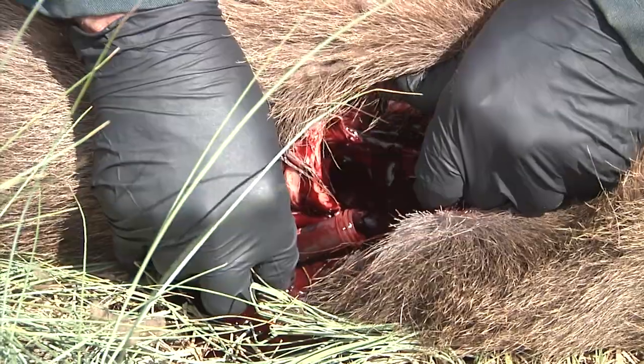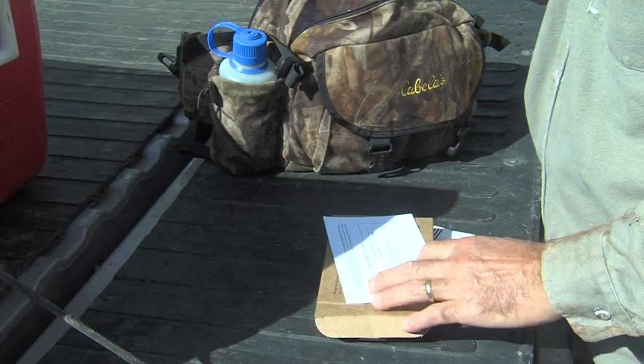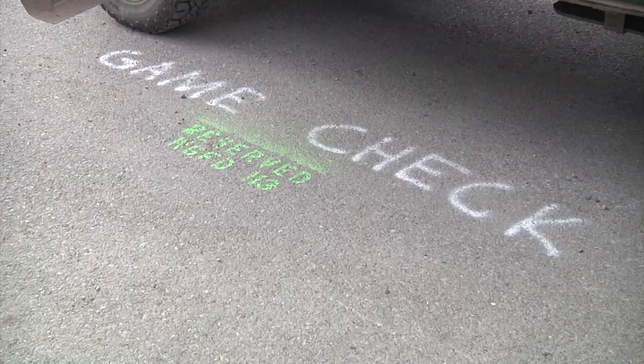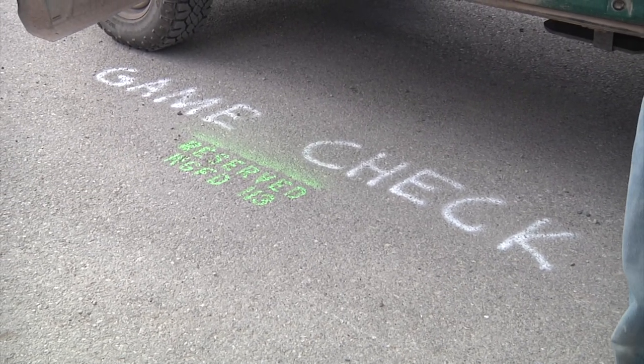Hunters should wear latex gloves, keep the sample cool in a chilled cooler, and not allow it to freeze or spoil. Fill out the requested information on the enclosed card and return the kit to a biologist or game warden in the field, at a check station, a Game and Fish office, or drop the prepaid box with the sample in the mail.